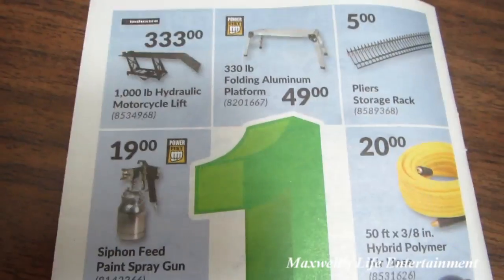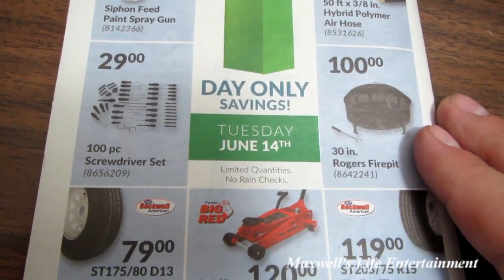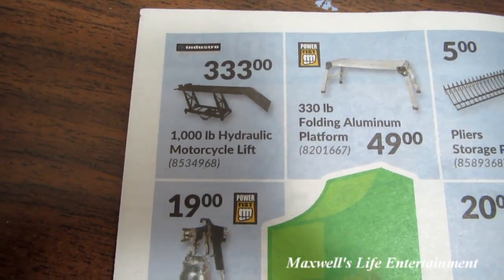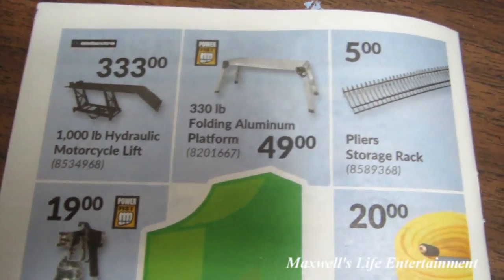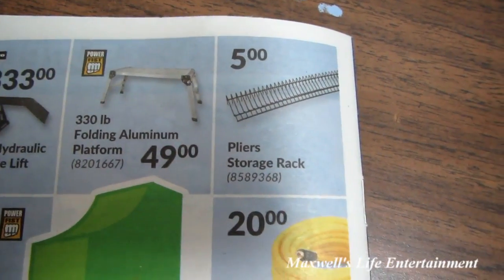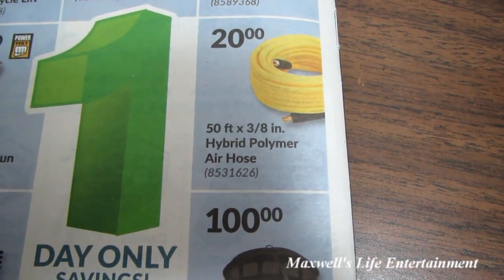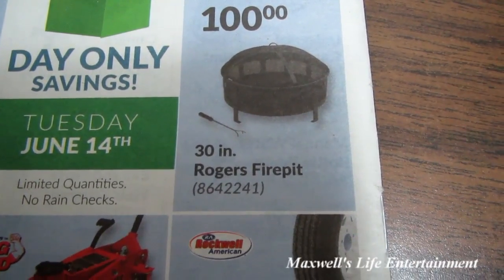Last page but not least — they have a one-day sale only on Tuesday June 14th, limited quantities and no rain checks. 1,000-pound hydraulic motorcycle lift for $333. 330-pound folding aluminum platform for $49. Storage rack for pliers for $5. 50-feet by 3/8-inch hybrid polymer air hose for $20. $100 for a 30-inch Rogers fire pit.